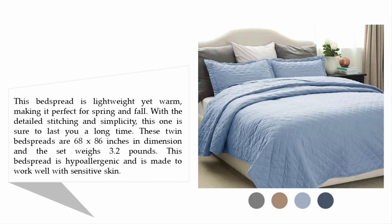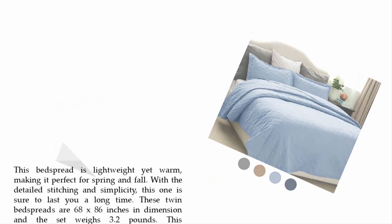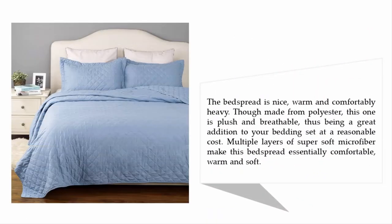This bedspread is hypoallergenic and is made to work well with sensitive skin. It is nice, warm, and comfortably heavy. Though made from polyester, this one is plush and breathable, making it a great addition to your bedding set at a reasonable cost. Multiple layers of super soft microfiber make this bedspread essentially comfortable, warm, and soft.